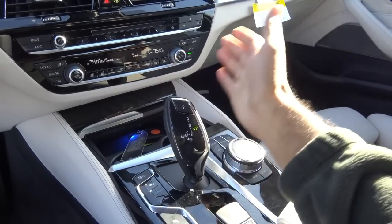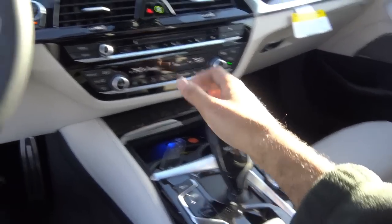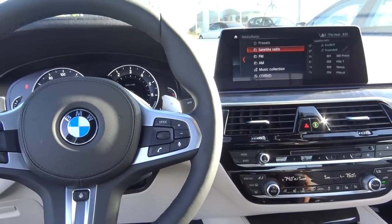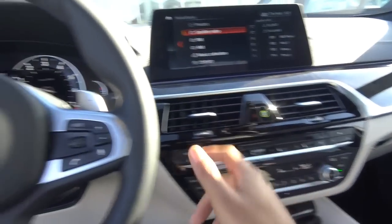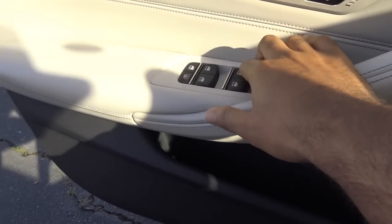Pretty standard stuff from BMW. If you want to shift manually, you can do it via the paddle shifters. All windows are fully automatic.